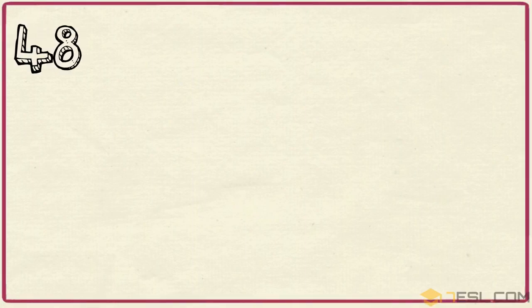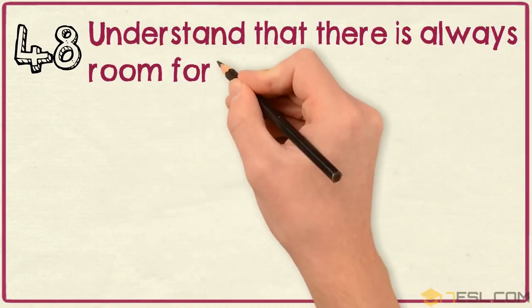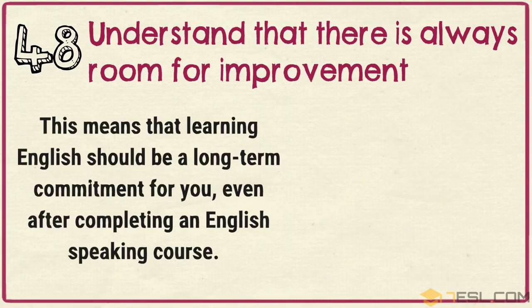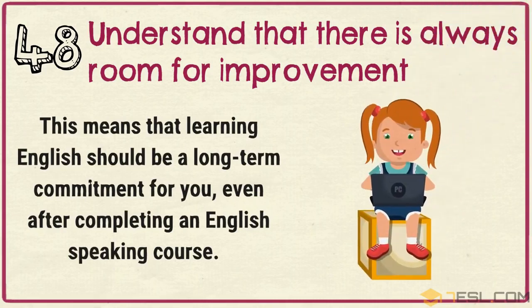Tip 48: Understand that there is always room for improvement. This means that learning English should be a long-term commitment for you, even after completing an English speaking course.